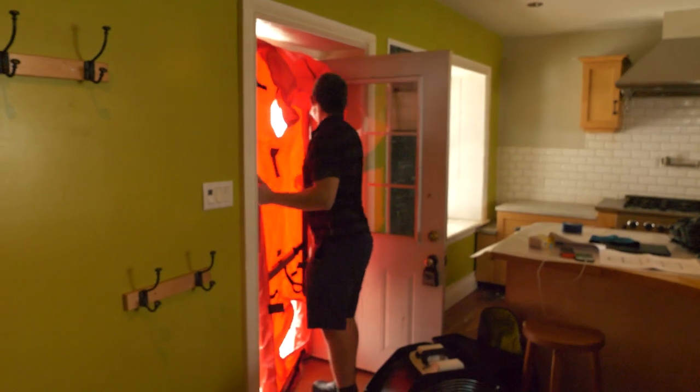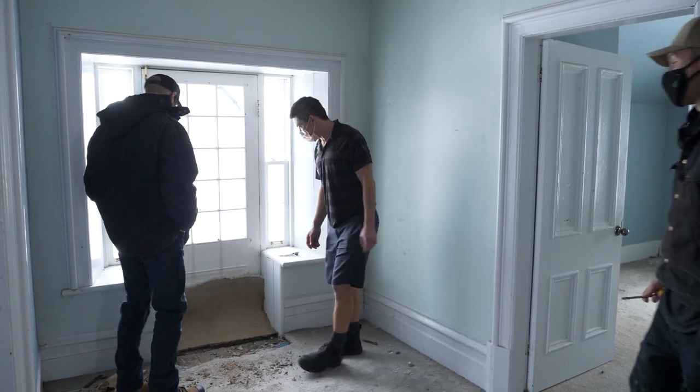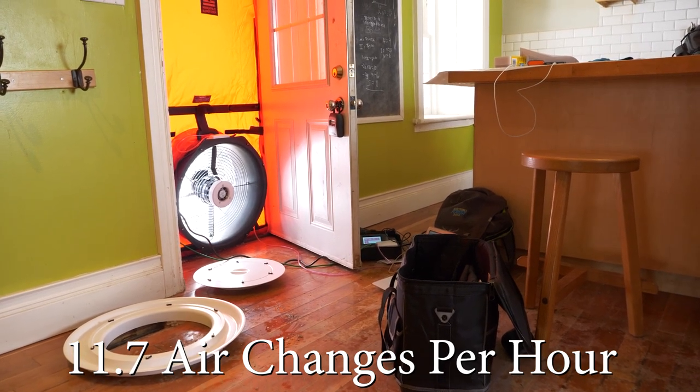We did an initial energy assessment and found that this home was using about 367 gigajoules of energy per year, while a typical home of this size should be using about 126 — almost three times worse. The air changes per hour on the blower door test came in at 11.7, which is extremely high since we aim for 0.6 on passive homes. If you were to put all that leakage in one spot, you'd have a four-square-foot hole in the side of your house.